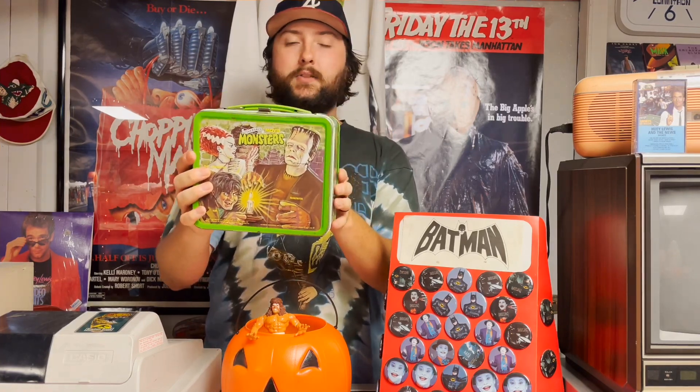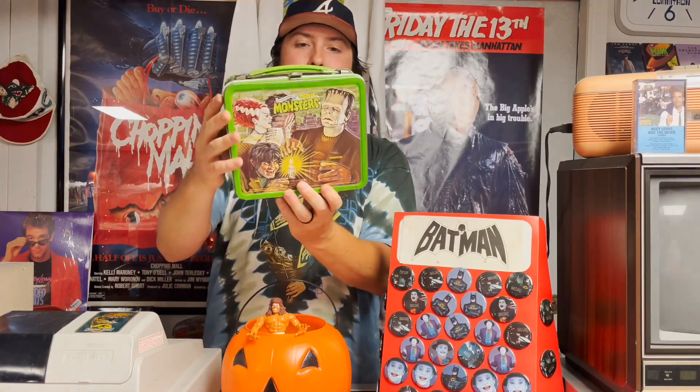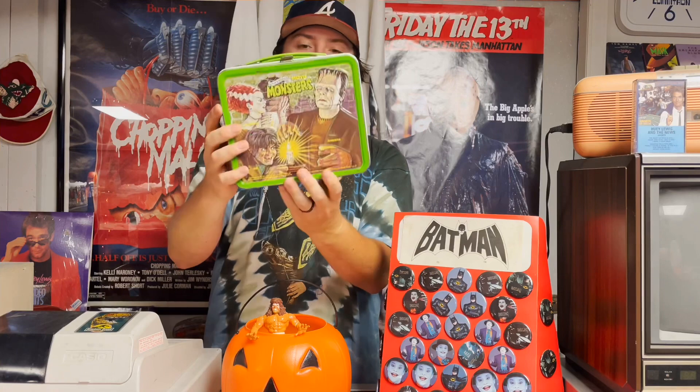I think this was maybe a birthday gift, a Christmas gift, some type of gift. I'm not sure where it was bought — maybe online or something like that when I was going through a lunchbox phase. Either way, really sweet. Really has that classic look to it, and it's one of my favorite horror pieces in the video store.